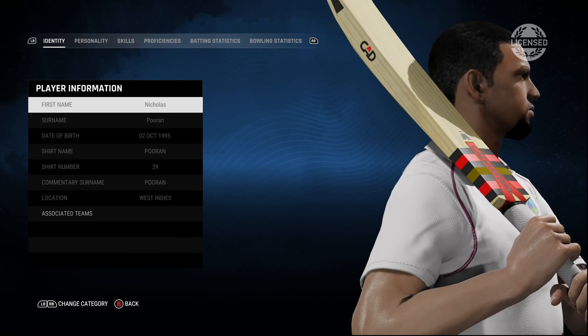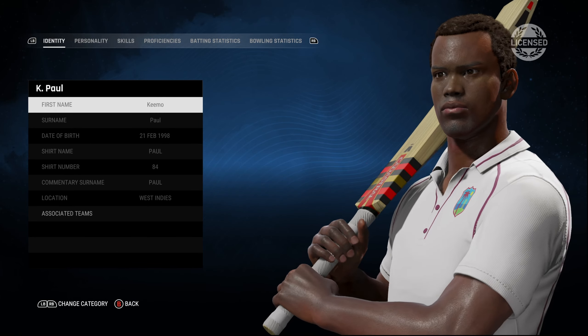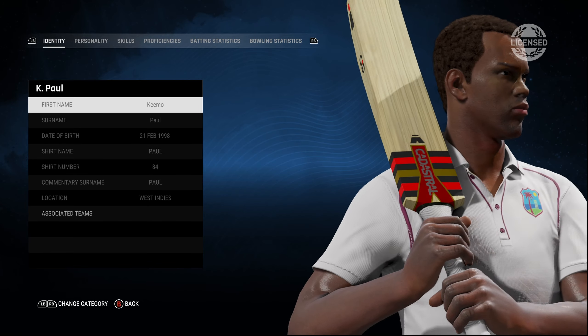Nicholas Pooran. So far, as you guys have seen, the playfaces for the West Indian team are looking pretty good.